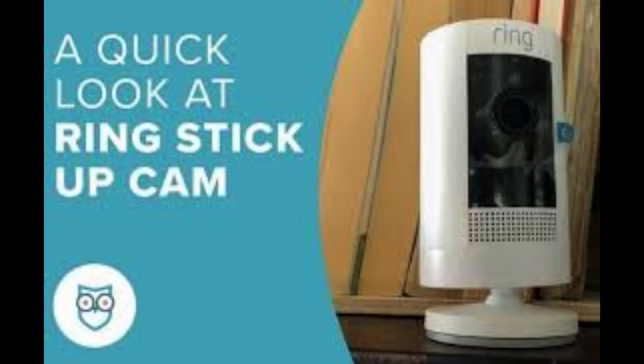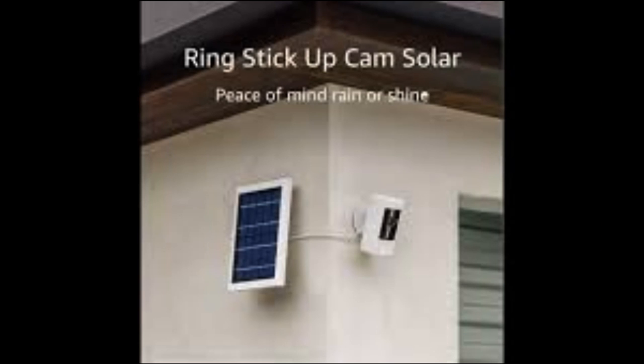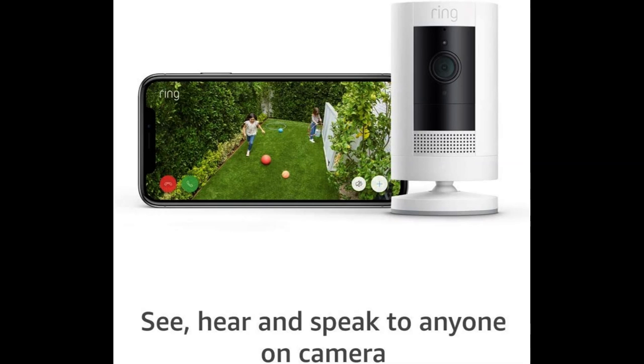Overall, the Ring Stick-Up Cam offers an affordable, user-friendly, and effective security camera solution. With its robust features, easy integration, and reliable performance, it helps deter potential intruders, provides valuable evidence in case of incidents, and ultimately enhances the security and safety of any property or premise.